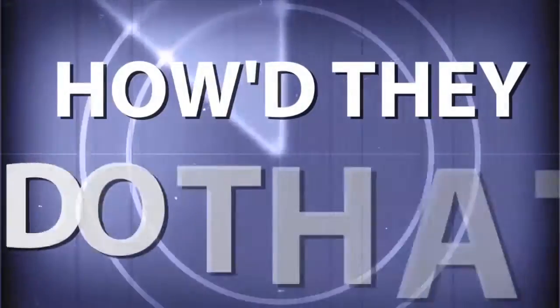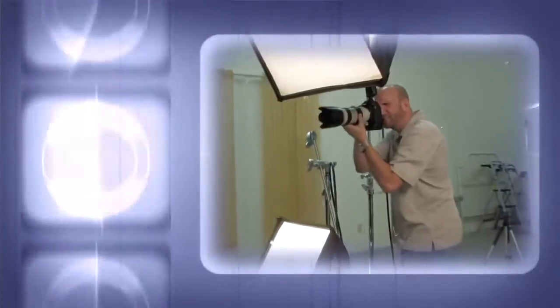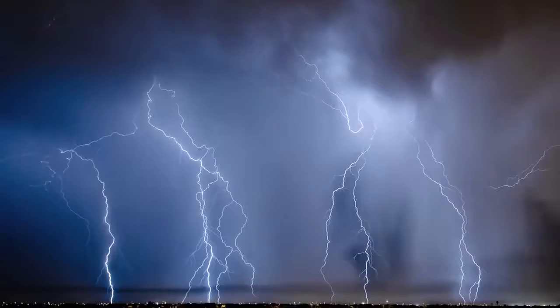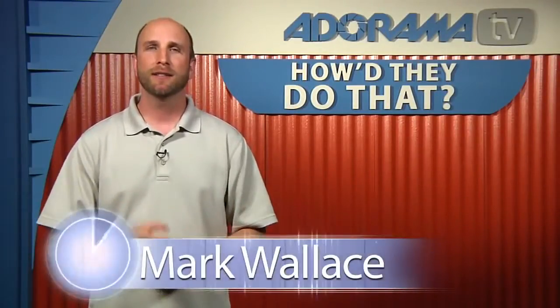AdoramaTV presents How'd They Do That? Where we explore the world of professional photographers and share their techniques with you. Here's your host, Mark Wallace. Hey everybody, welcome back to another episode of How'd They Do That? Today we're joined by fashion and editorial photographer Loretta Houston in Atlanta, Georgia. Welcome Loretta.